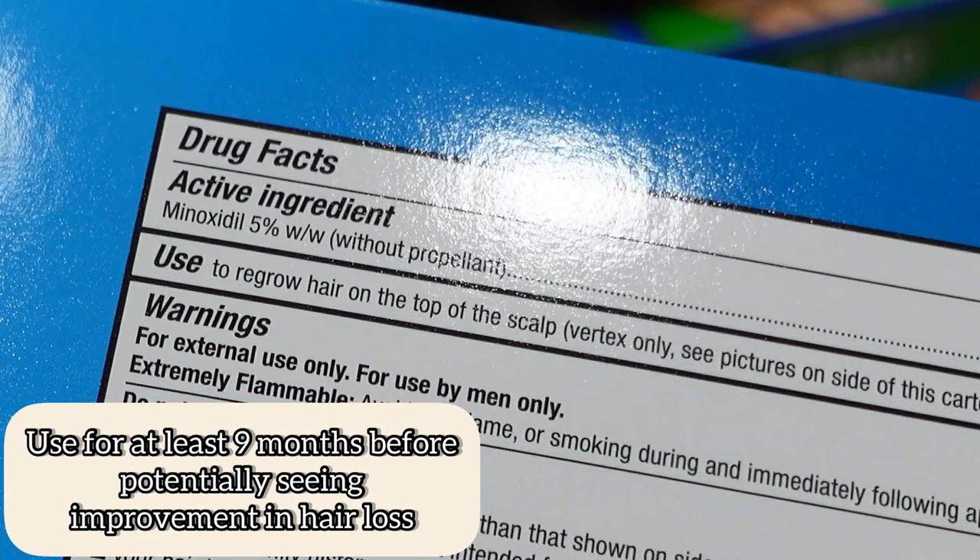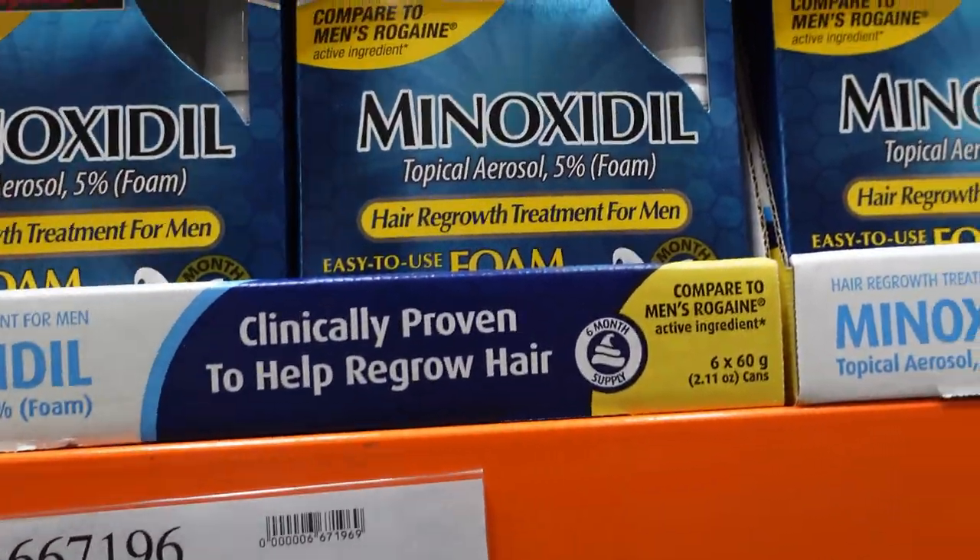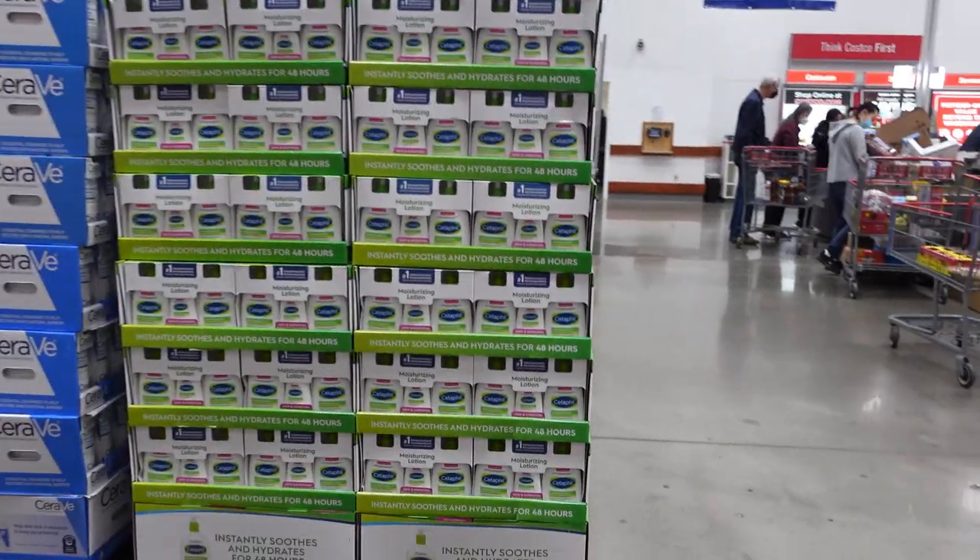Moving on to minoxidil — this is a great deal. You have three months' worth of minoxidil 5%. Look for the 5% on the box. It's a foam, and I feel like patients tolerate foams better than drops. For women — disregard the 'for men' labeling, you can still use this.